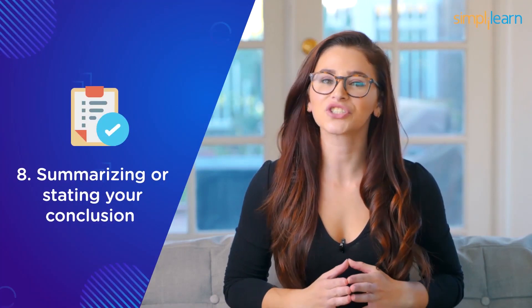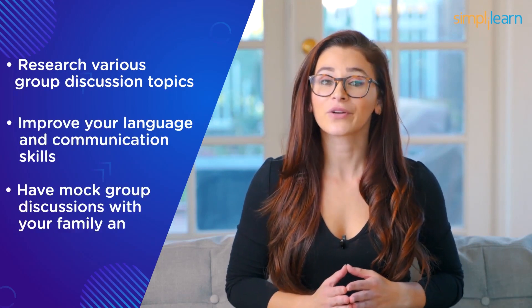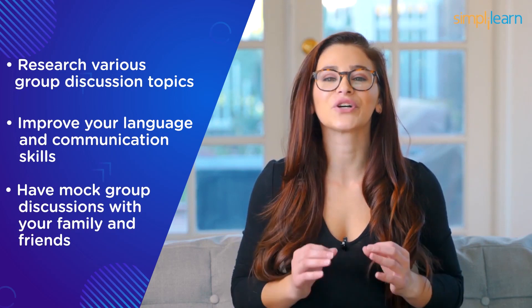Tip seven: do not deviate from the topic — focus on content rather than the length of your speech. If the group is drifting away from the topic, take interest in helping them stay on track. Tip eight: summarize or state your conclusion to grab the panel's attention. Summarize the entire discussion, highlight key points, find the middle ground, and do not have a one-sided summary. Keep the summary short and relevant. Practice with mock group discussions with friends and family to be more comfortable and confident in the real GD.